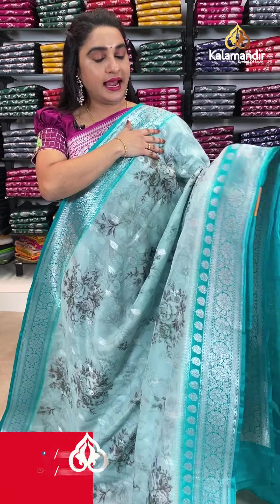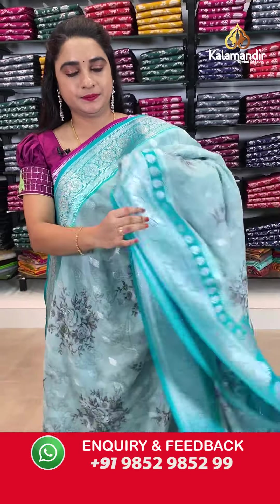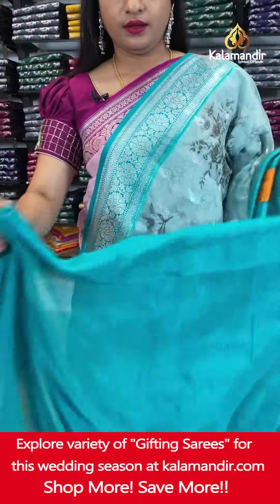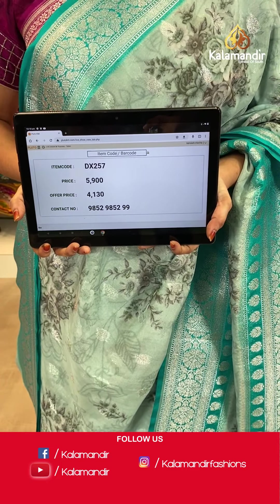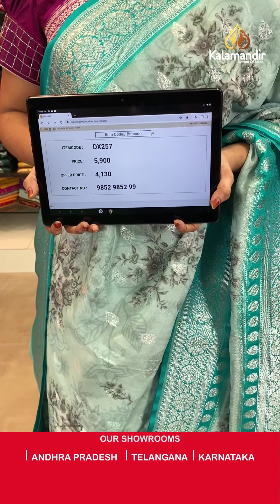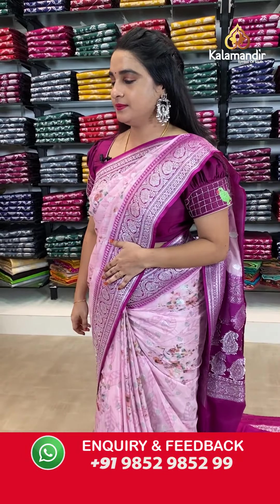Next saree in light sea green and rama green color combination. The body has printed floral bunches and floral booties. The contrast border features floral weave, cross lines and leaf motifs along with temple design. The contrast pallu has floral motifs. Paired with a contrast plain blouse with border. Saree code DX257. Actual price ₹5,900. Offer price ₹4,130 only. Screenshot and share on WhatsApp.